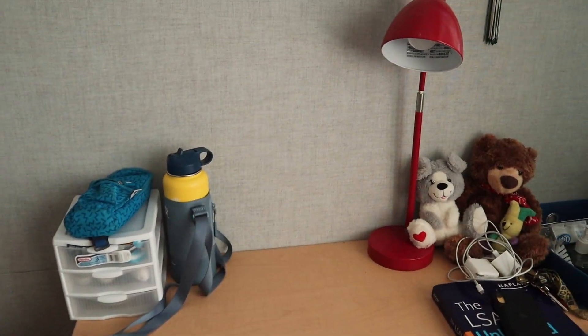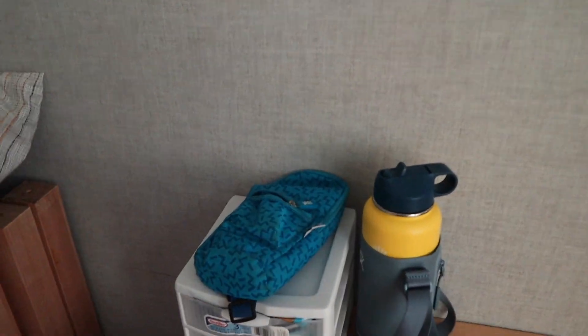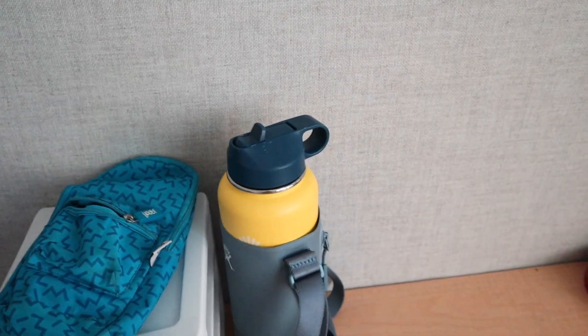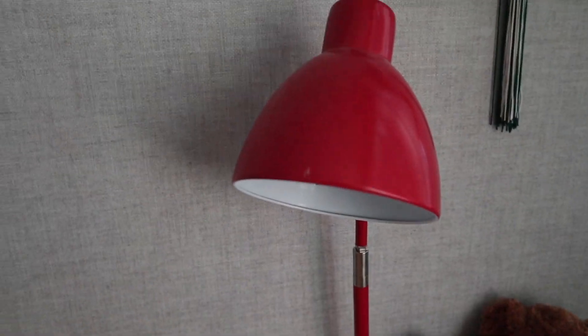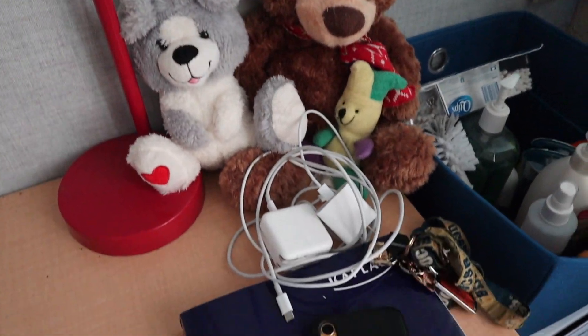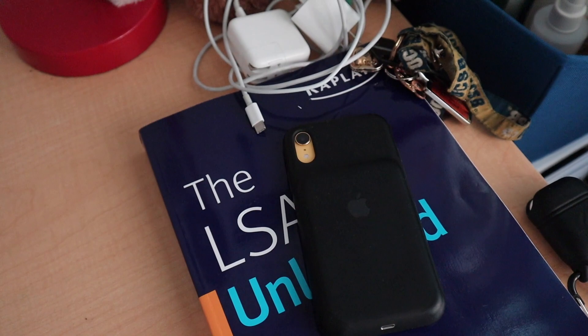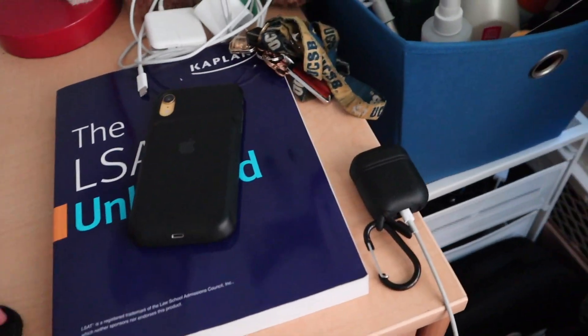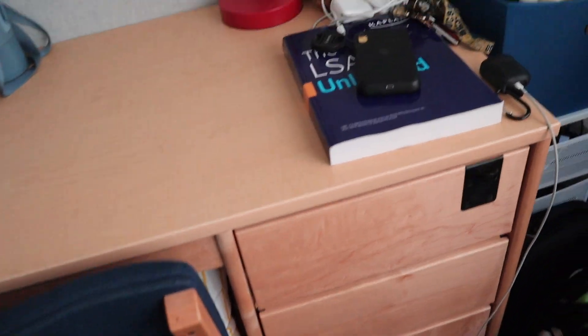This is my desk — it's pretty neat and organized. I just have a little container with some chargers and batteries, then I have my pencil pouch, my Hydro Flask, and my lamp. You can touch it on and touch it off. I have some teddy bears from people, chargers, and my LSAT book — I'm taking it next week, so pray for me! My phone and keys are here and my AirPods are just charging. I also have a pillow at my desk for support when I'm sitting down — I got that from Target.